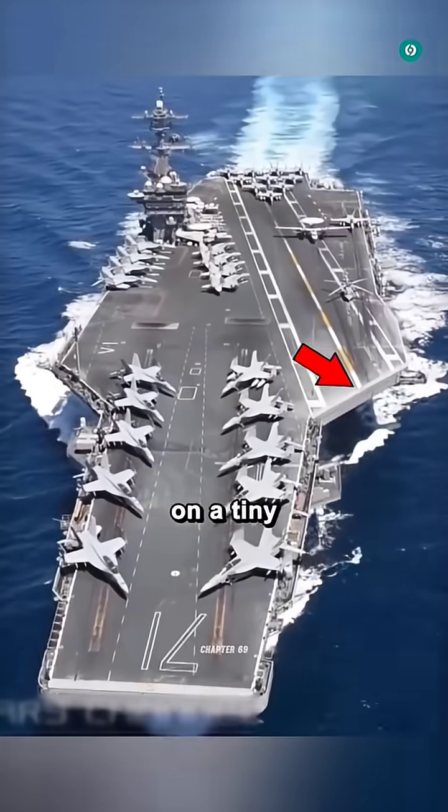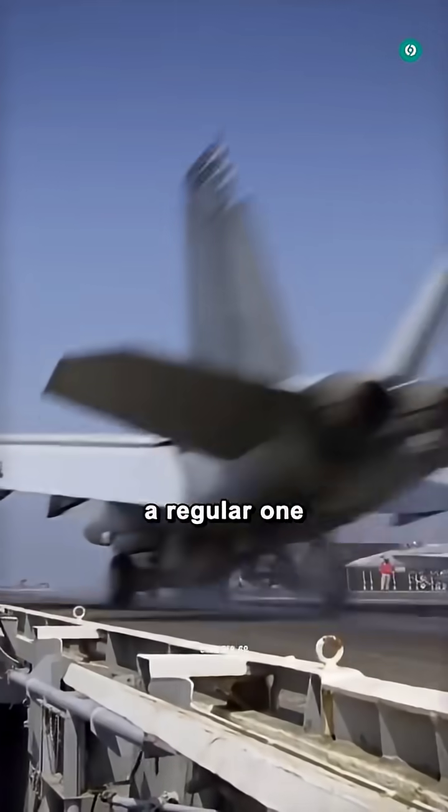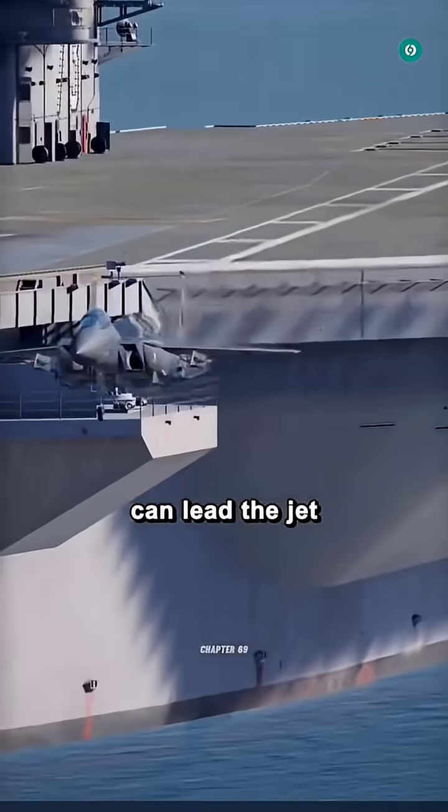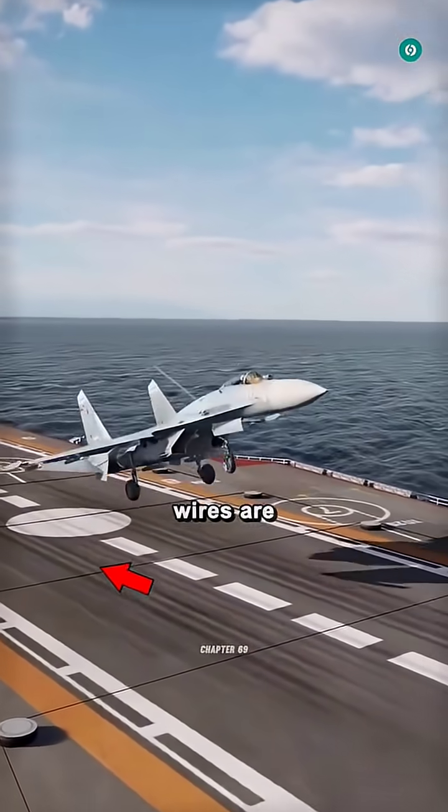Have you ever wondered how a jet lands on a tiny moving ship in the ocean? The carrier's runway is so tiny compared to a regular one, and a small mistake can lead the jet straight into the ocean. So, to prevent that, the pilot must aim for the exact spot on the deck where the arresting wires are.